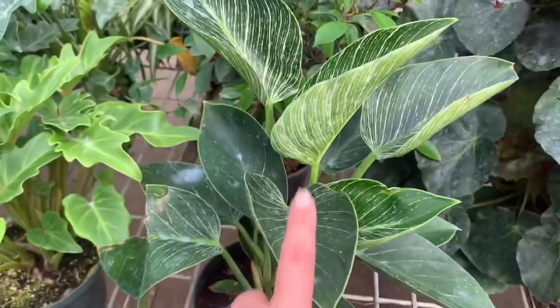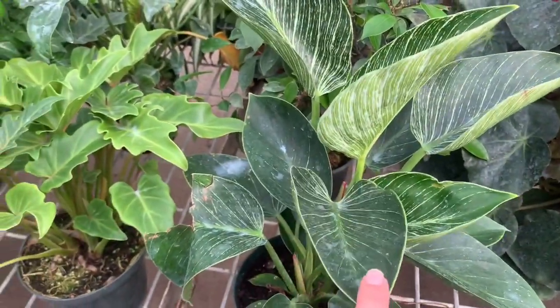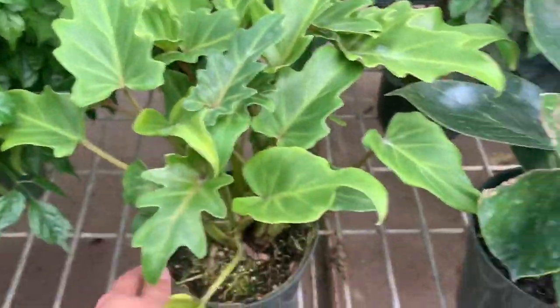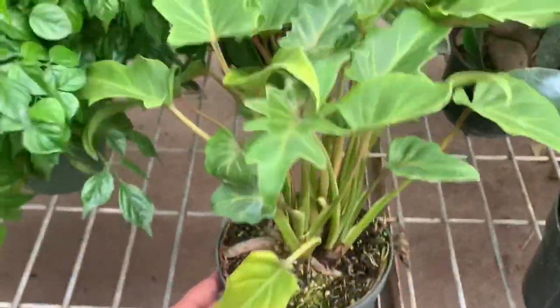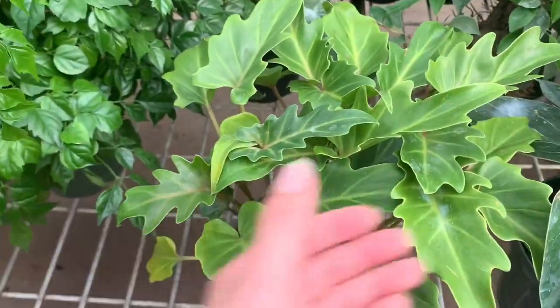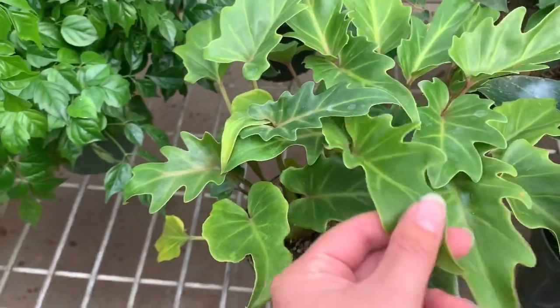For $32.99. These are more on the uncommon side, but I do see Lowe's and Home Depot getting these in, so I think I'm going to hold off on that. I think this is some sort of Philodendron — if you guys know, go ahead and comment down below. I can't remember off the top of my head.